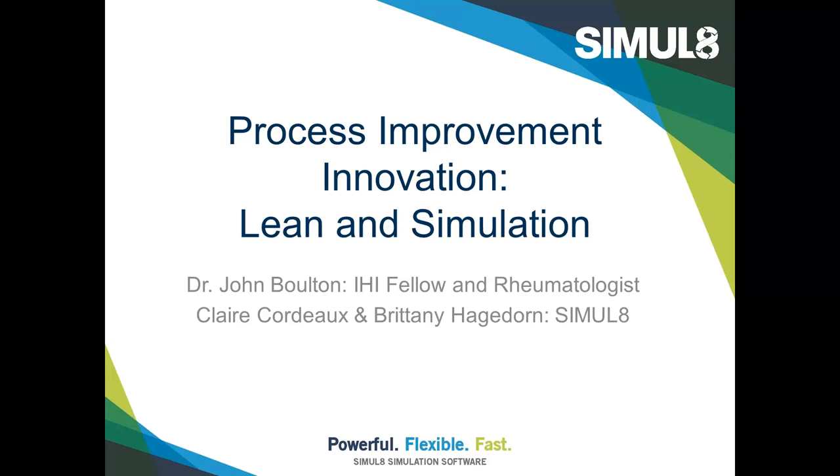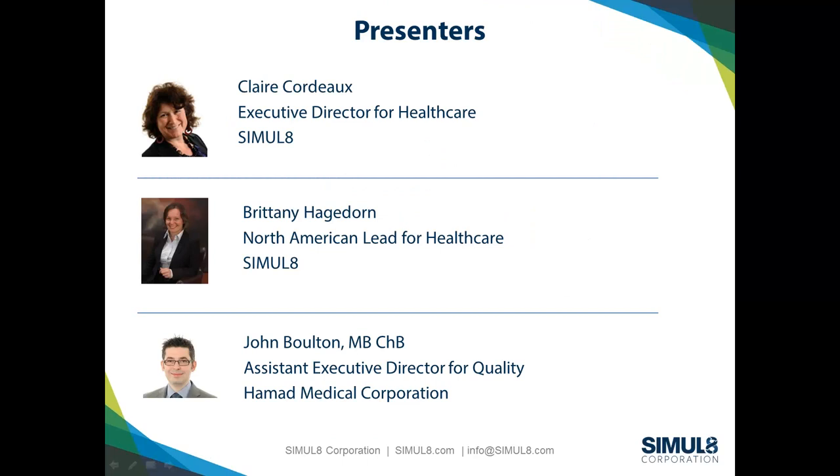Hello, everyone, and thank you for joining us. Welcome to another in the series of the Improving Healthcare with Simulation Workshops. We are coming live today from the IHI conference in Florida, and on the call today we're going to be talking about process improvement innovation, and in particular looking at lean and simulation.